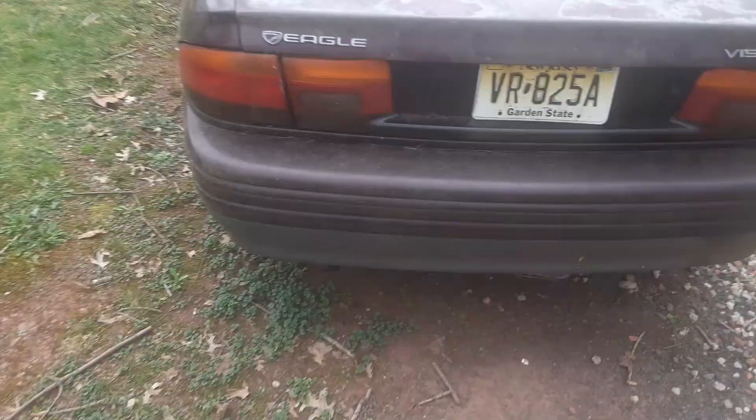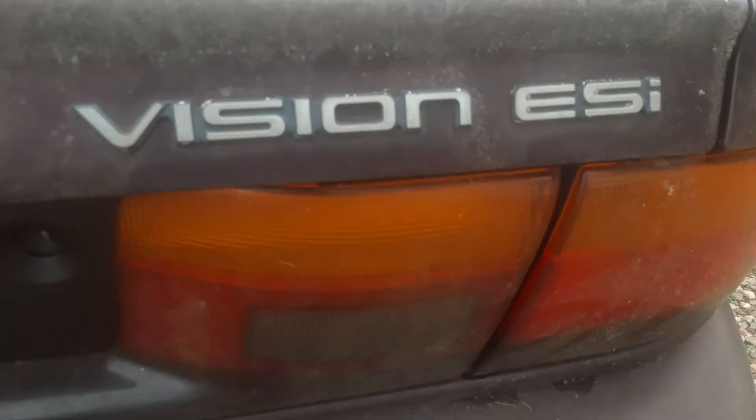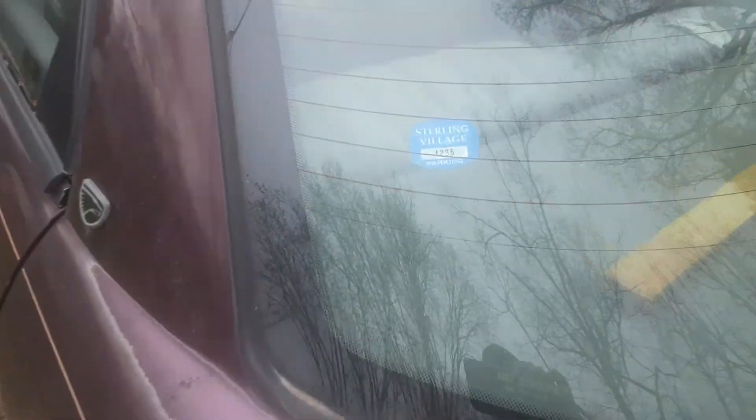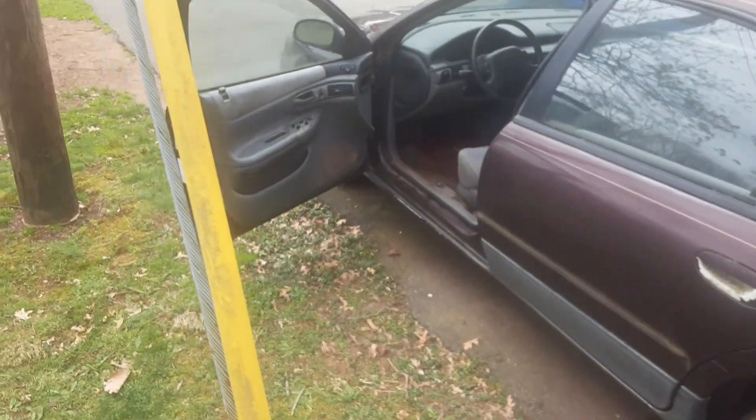That's obviously the back — it badly needs a paint job, really badly. And you can see the Eagle ESI badge right there.